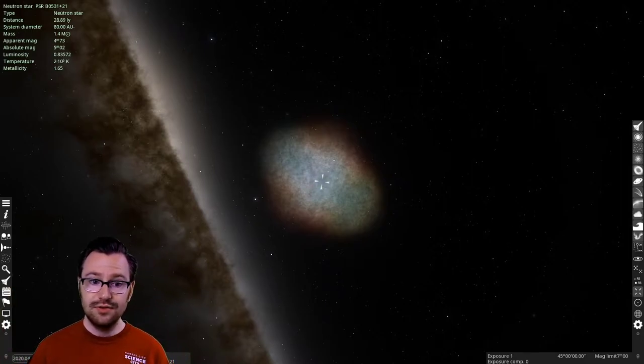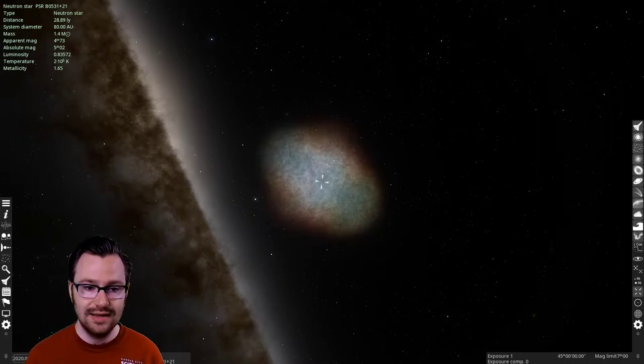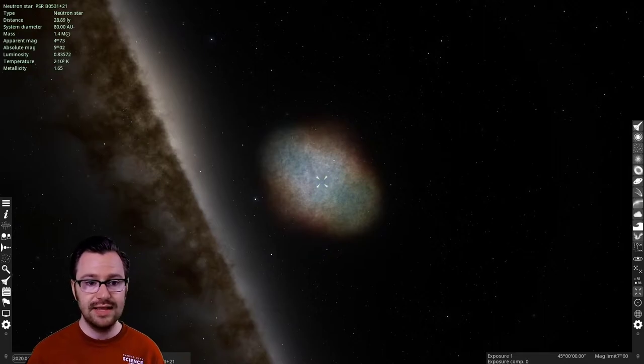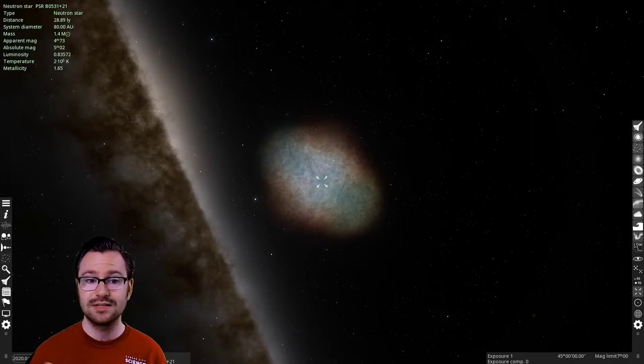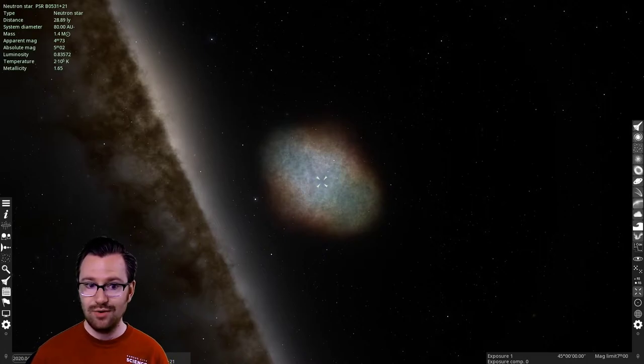So we learned the universe is expanding — and it's actually accelerating in its expansion. For any expanding thing to accelerate, energy must be fed into that system. We call that dark energy — it's not an actual identified thing, just a placeholder for some sort of energy causing the universe's expansion to accelerate. To answer specifically, Adam: the universe is not expanding at the same rate — it is accelerating in its expansion, and we don't exactly know why.